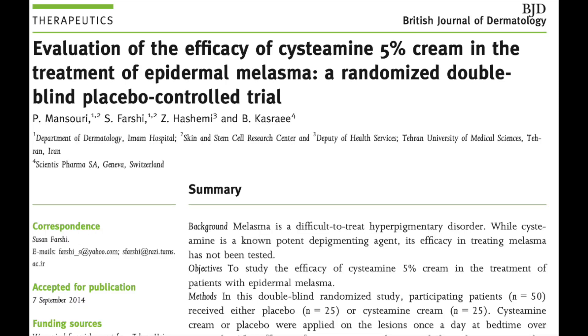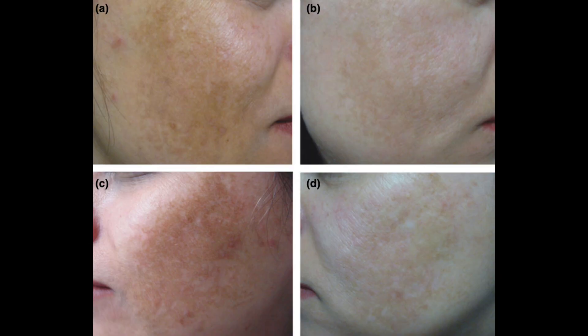In this randomized control trial, cysteamine was found to be significantly better than placebo in the reduction of melasma pigmentation when used every day for two to four months. Unlike hydroquinone, which is toxic to melanocytes, cysteamine reduces pigment formation, and the authors feel it is a safer alternative. Here is a 43-year-old woman with a 10-year history of melasma before treatment and four months after treatment with cysteamine cream.